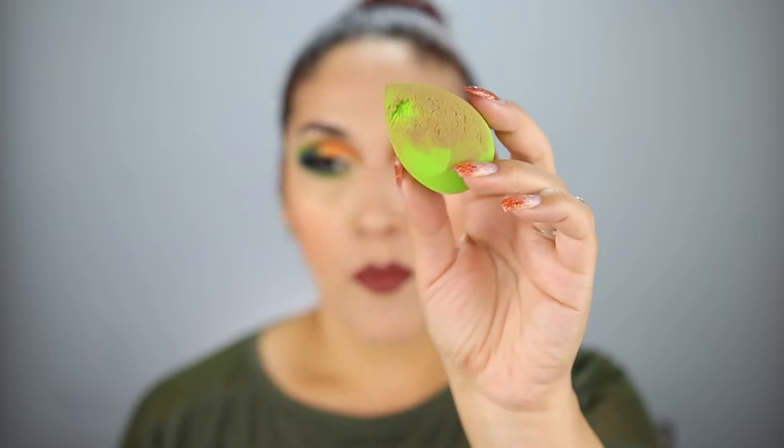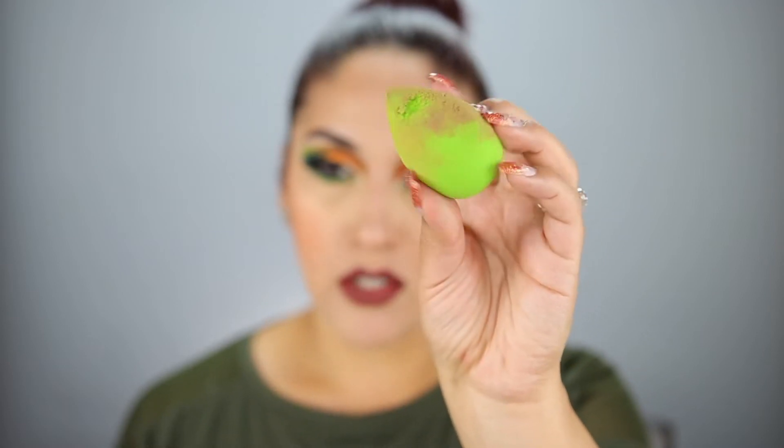I have this beauty sponge — I figured it was time to let it go. I actually really like it. This is by the brand Practic, which is a sister brand to Sigma Beauty. It's a little stiffer than like a Beautyblender or Real Techniques sponge, but I like it. I would repurchase it.